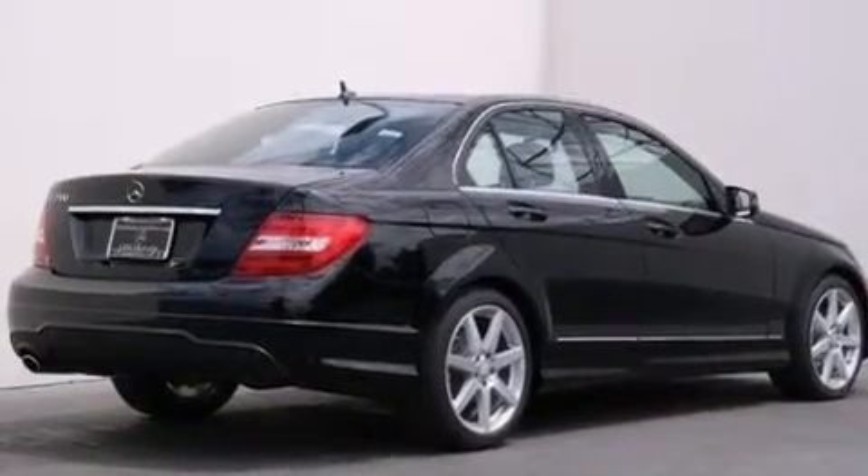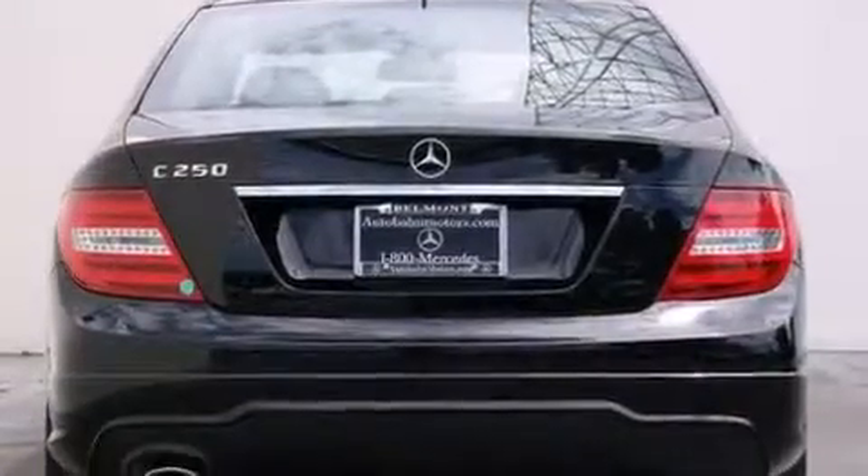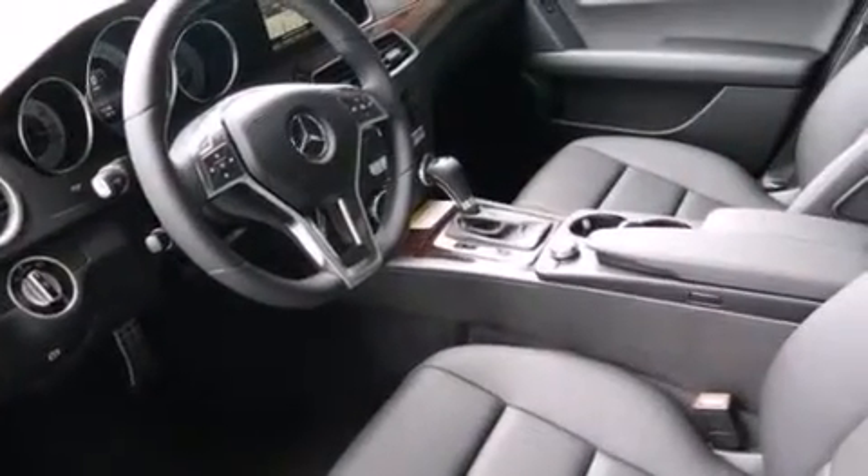Features include a sport package, a sport suspension, wood trim interior accents, and heated seats that can warm you up in seconds, keeping you and your passengers comfortable the whole trip.